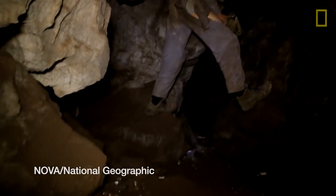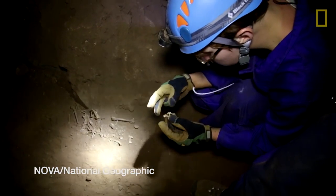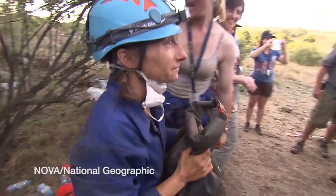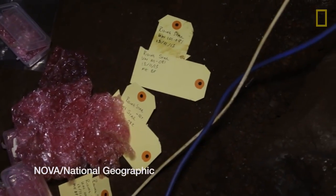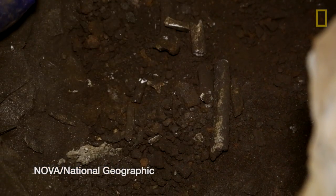And the floor is quite literally comprised of parts of the bodies of these human ancestors. Look at this! Tell them they're a go to collect. You got the fossil, man. It appears, based upon the context that we have discovered this incredible assemblage of hominin fossils in, that they were deliberately placed there by their next of kin after death.